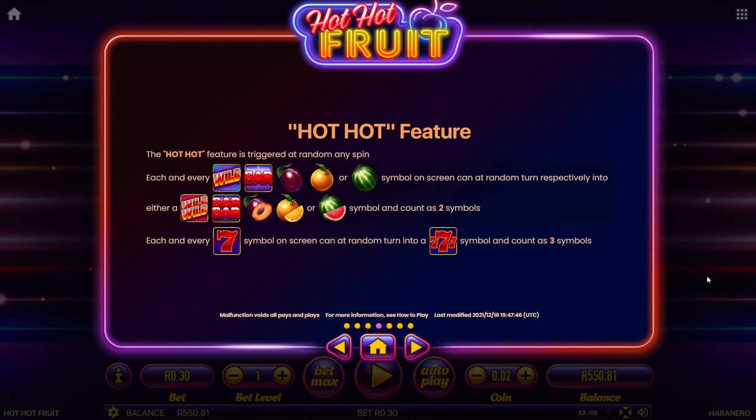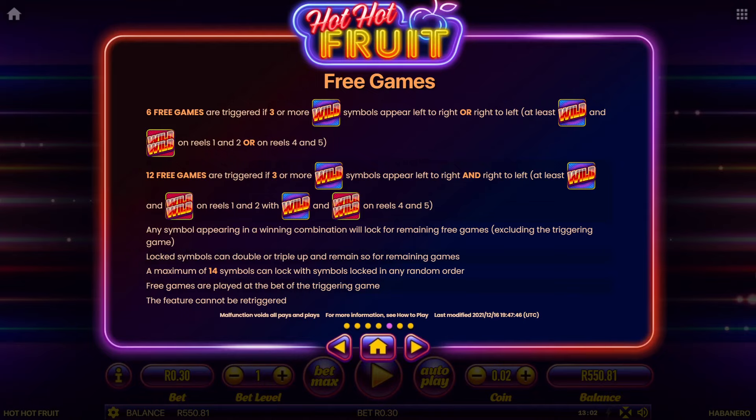The second feature is the free games, which you can earn during gameplay. This is a lot less common than the Hot Hot feature — you might get one of these free game features once every 100 or 200 spins, whereas the Hot Hot feature will come up probably every 10 to 20 spins depending on the session you're playing. For the free games, you need three or more wild symbols appearing left to right or right to left, and these need to appear on reels 1, 2, or 4, and 5 depending on direction. If you get a whole lot of wilds in the right order, you are going to trigger six free games.